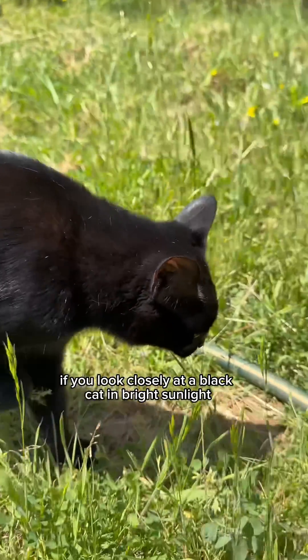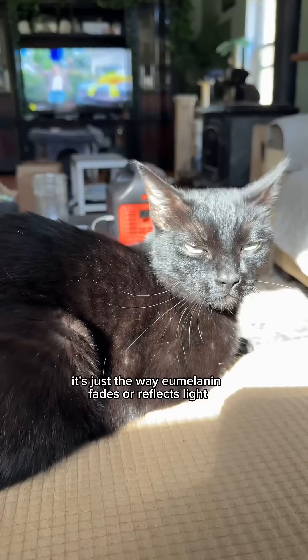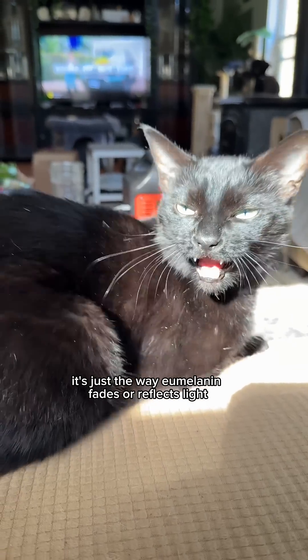If you look closely at a black cat in bright sunlight, you might notice a warm bronze shimmer or faint ghost stripes. It's just the way their melanin fades or reflects light.